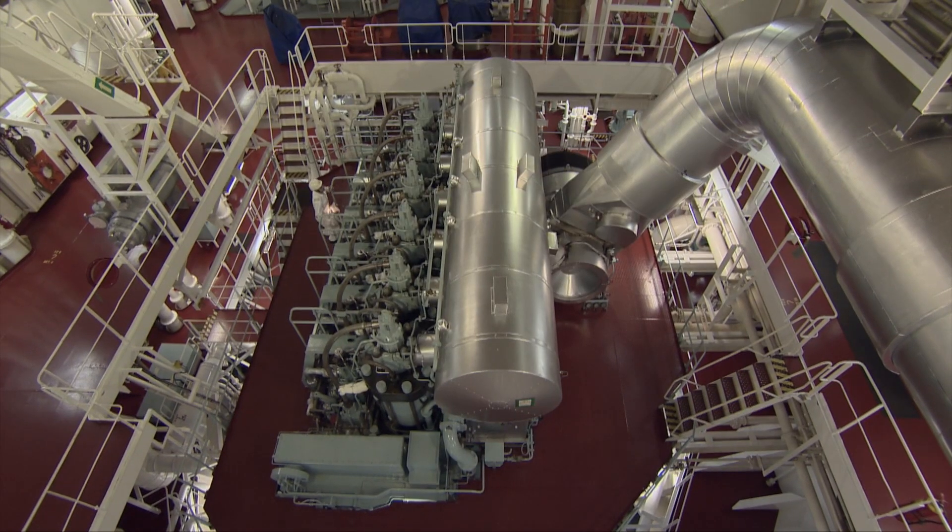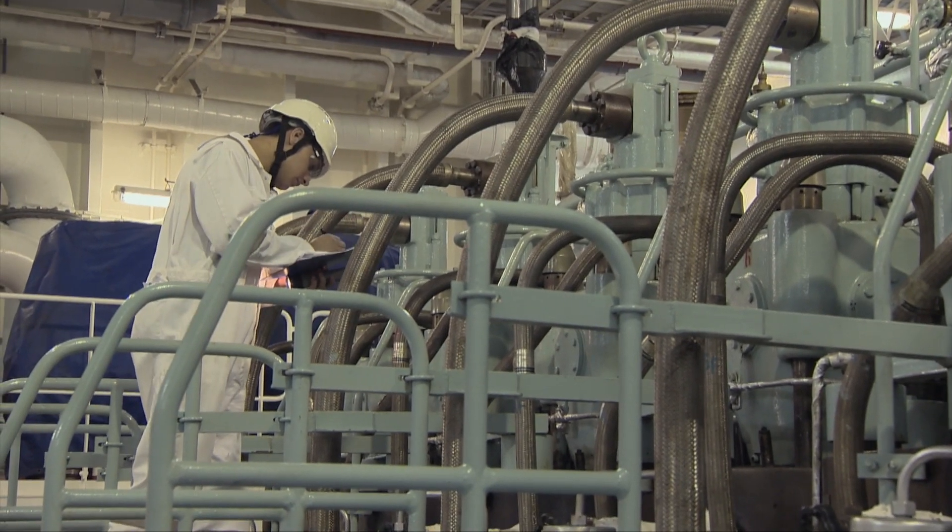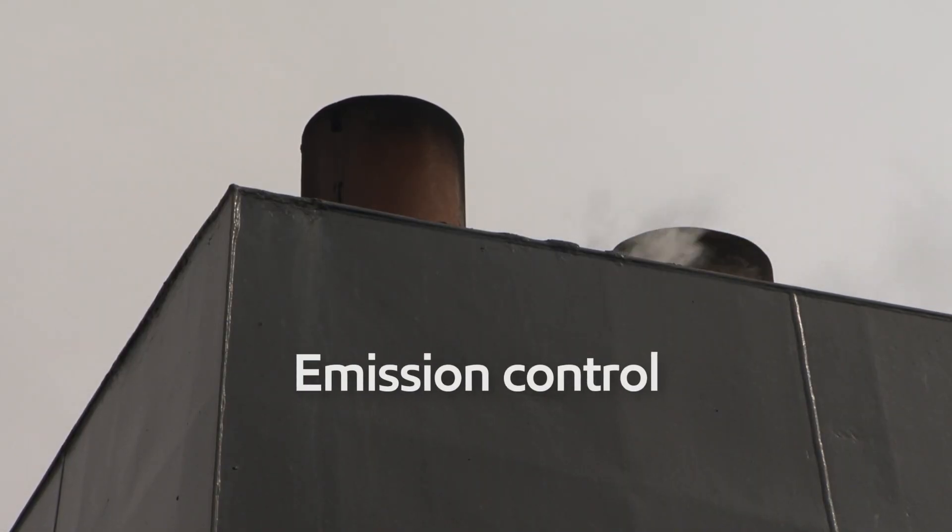Acid formation is an inevitable part of diesel combustion. At low levels it aids lubrication and can be managed. But adapting to a changing environment presents two tough challenges: emission controls which lead to varying operating conditions and fuels in use.